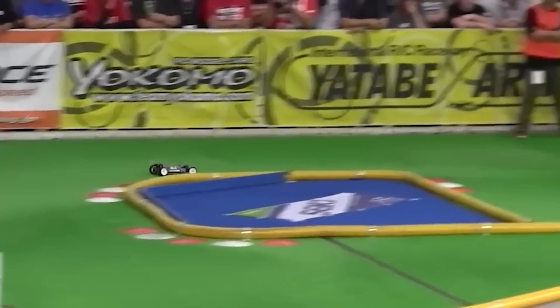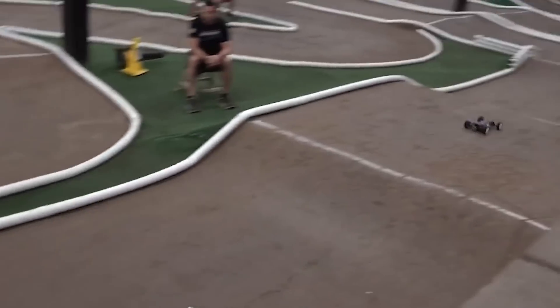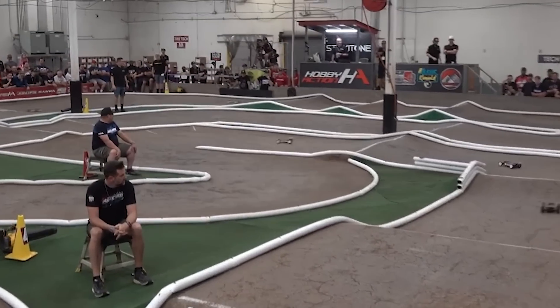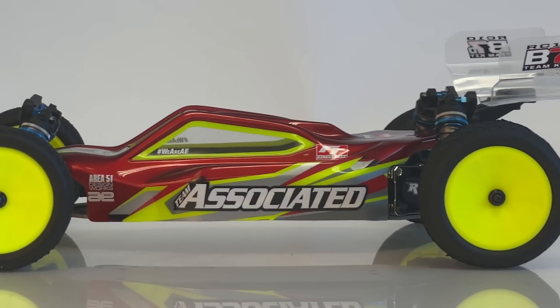Since the original RC10, technology has advanced and tracks have changed. As racers, we're always pushing the limits to go faster and win races. However, there comes a point where a chassis's performance is maximized and it's time for a new design. That design is the all-new Team Associated RC10 B7.